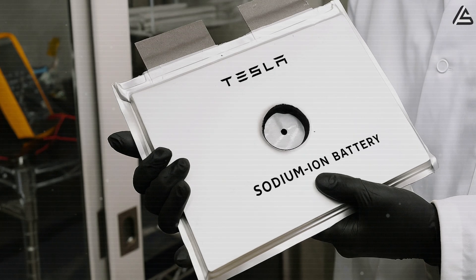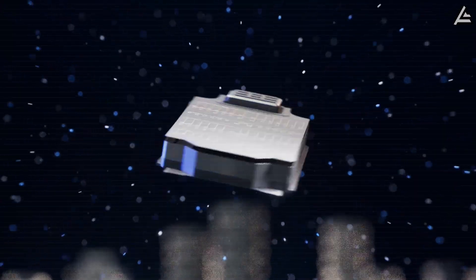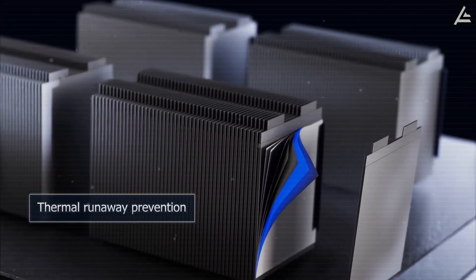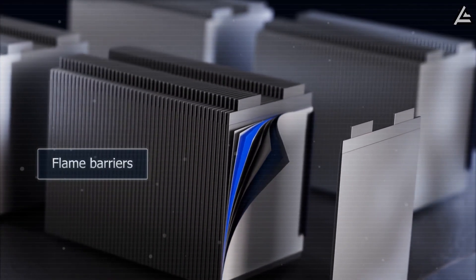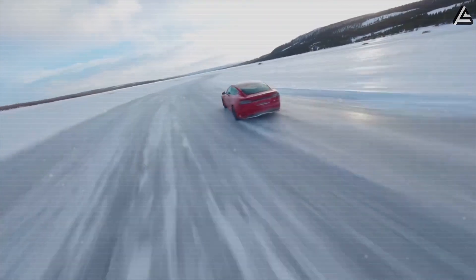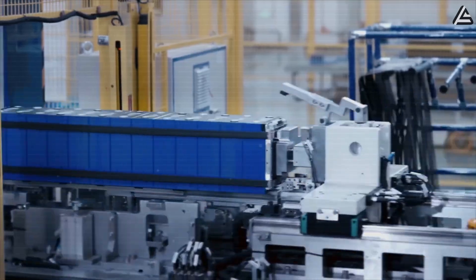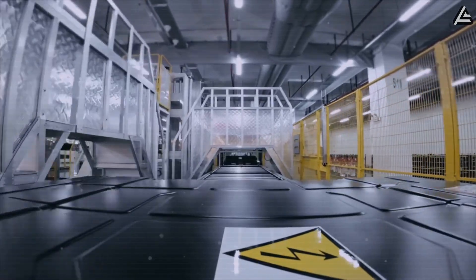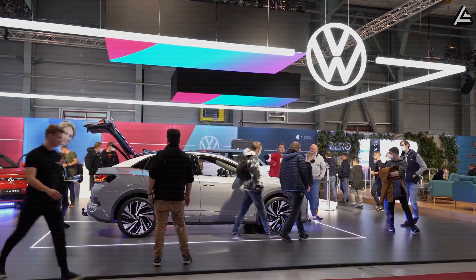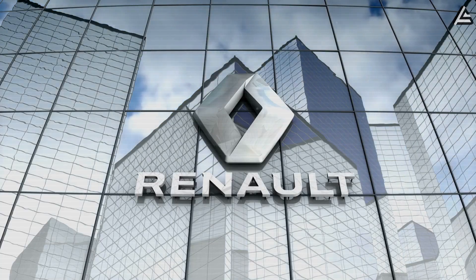Early data shows sodium ion costs could fall near $60 per kilowatt hour — about 20 to 30% lower than LFP — with better cold weather performance. That makes it an attractive option for Europe, where winter range loss has slowed EV adoption. If Berlin ramps sodium ion after 2027, Tesla could undercut rivals like VW and Renault on both price and practicality.